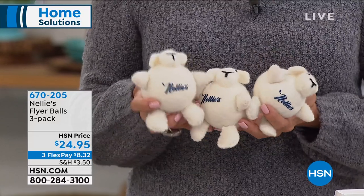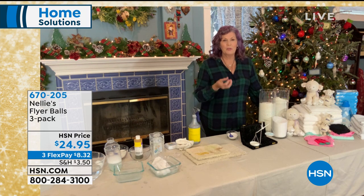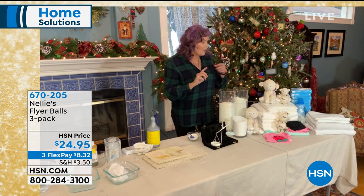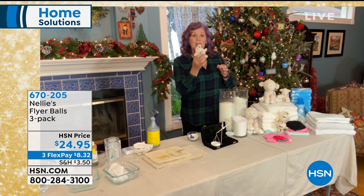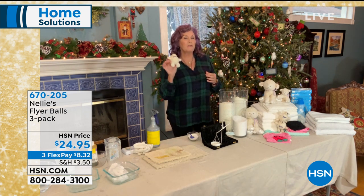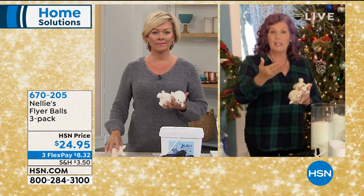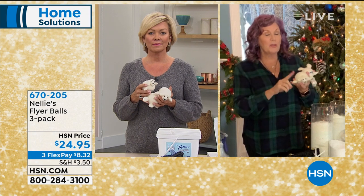Let me show everybody the flyer balls — fabulous to just pop in your dryer. They literally help fluff up your laundry. Item 670-205. Besides being so darn cute, I love that they do everything that fabric softener does without the toxic chemicals. Fabric softeners — whether jugs of liquid or dryer sheets — are petrochemicals, literally based in petroleum. Lamy balls will soften your clothes, reduce wrinkles, and reduce static electricity without the petrochemicals. They're environmentally friendly, sustainable, and harvested cruelty-free, raised on small farm cooperatives. Pure New Zealand lambswool.